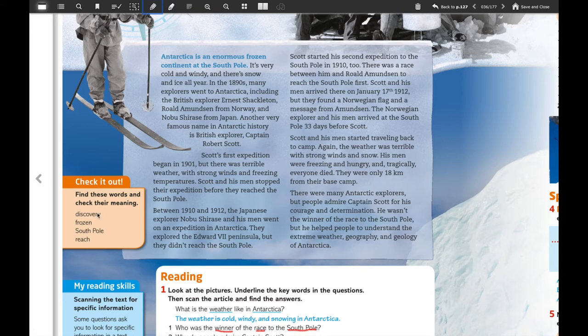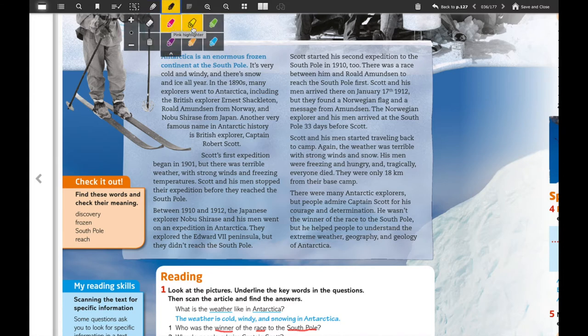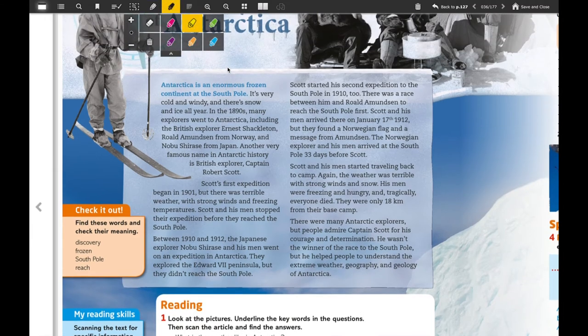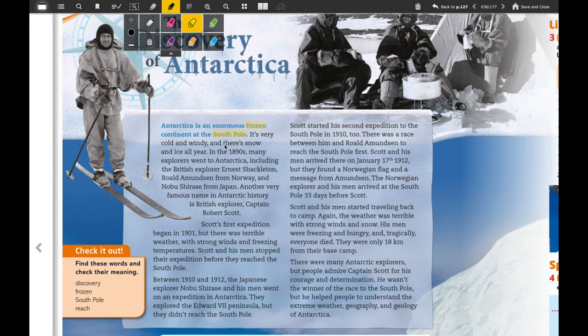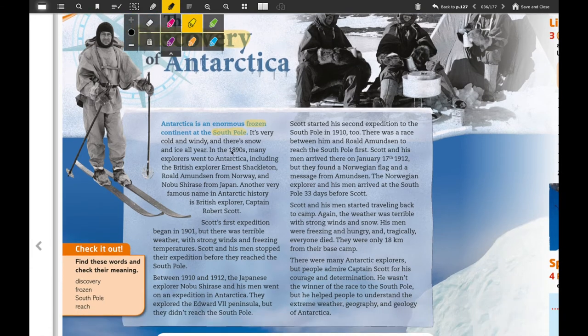Now we're going to focus on these vocabulary words — we have four of them. I'm going to use the yellow color to highlight them. Here you have 'the south pole', here you have 'frozen', then you have 'discovery' — you have it here in the title, it's a very big word — and the word that is left is 'rich', and this one is here.